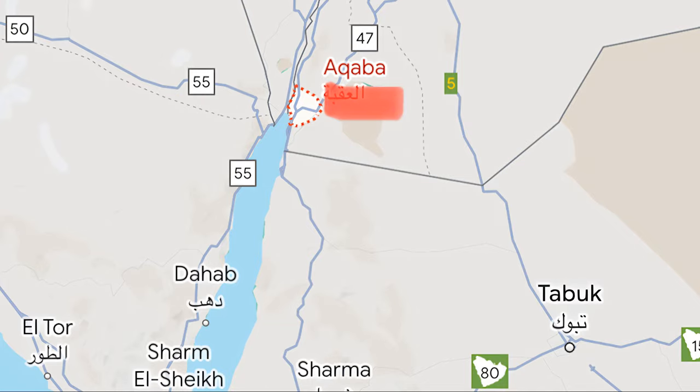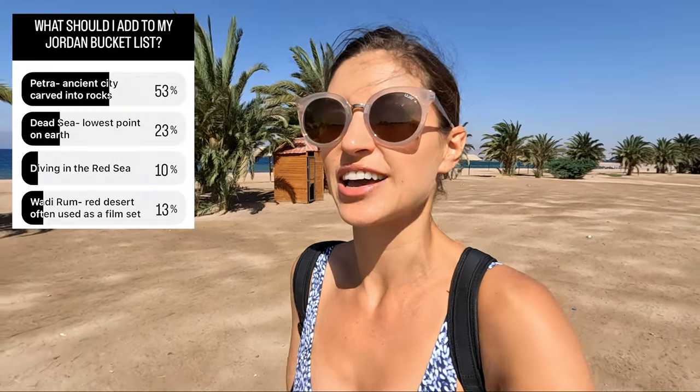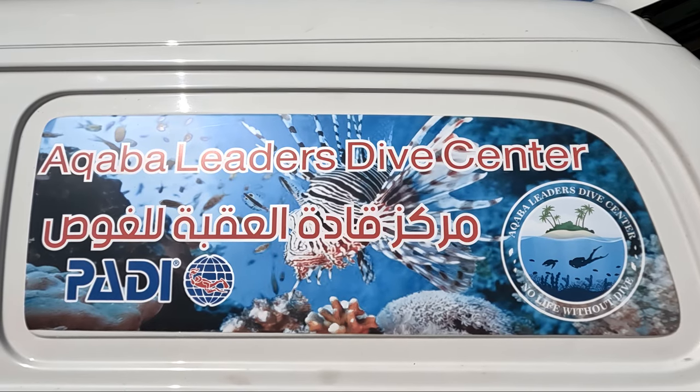Welcome to episode 3 of my Jordan Adventures! This time around in Aqaba, which is the southernmost point in Jordan. It is right on the Red Sea, which is one of the world's most spectacular diving and snorkeling locations. I've selected Aqaba Leader's Dive Center for this adventure today, so they're gonna take me out and show me everything that lays underwater and why this is said to be one of the world's most fantastic diving sites.